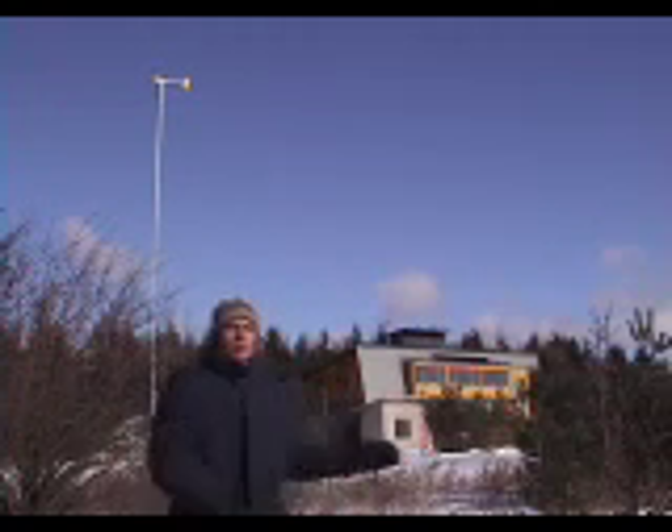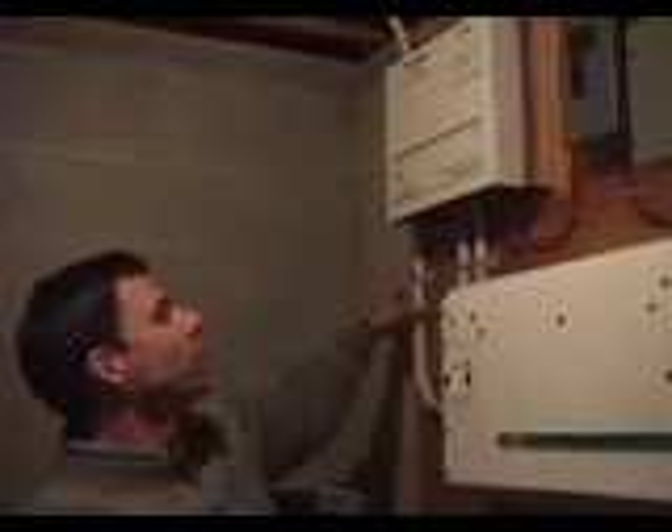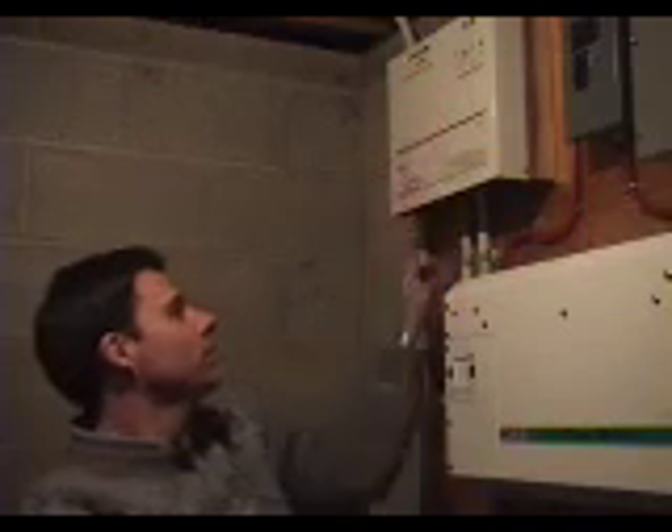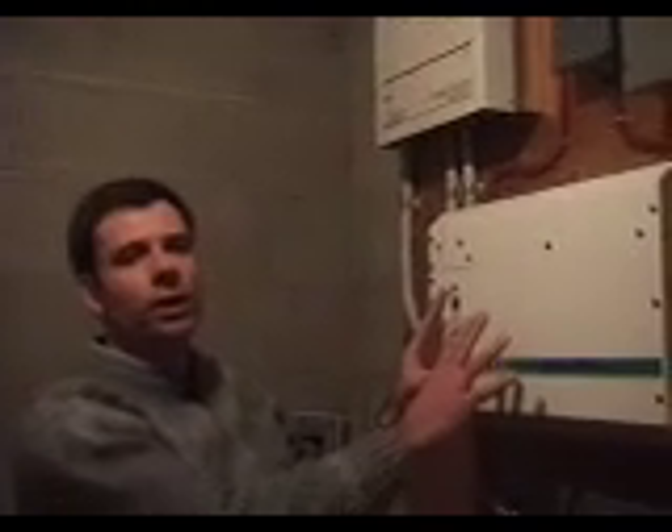Up at the top you can see this white cable where the wind turbine's DC current comes into a charge controller, and this is then piped into the inverter to convert it to AC.